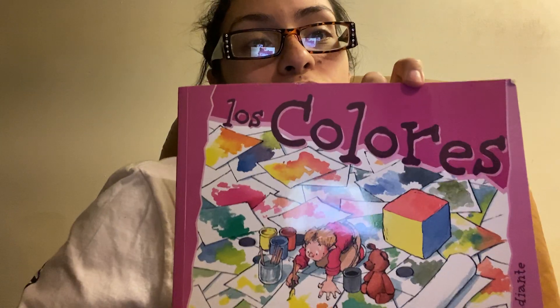Hello again, friends. Today we are going to read a book in Spanish, and it is called Los Colores.